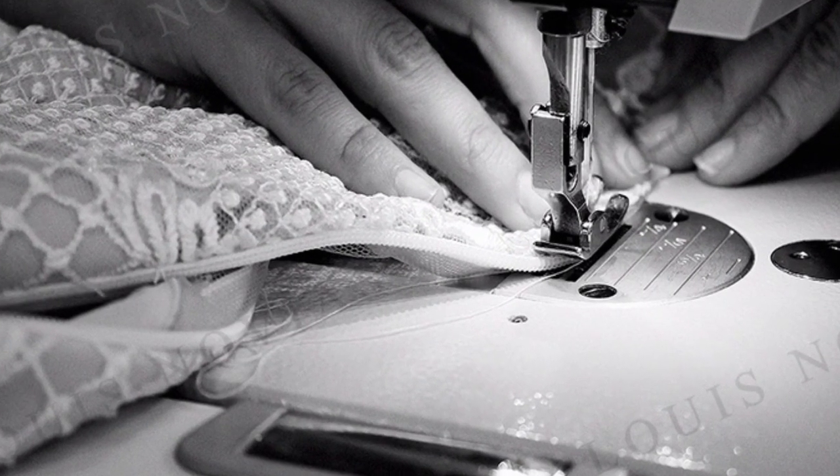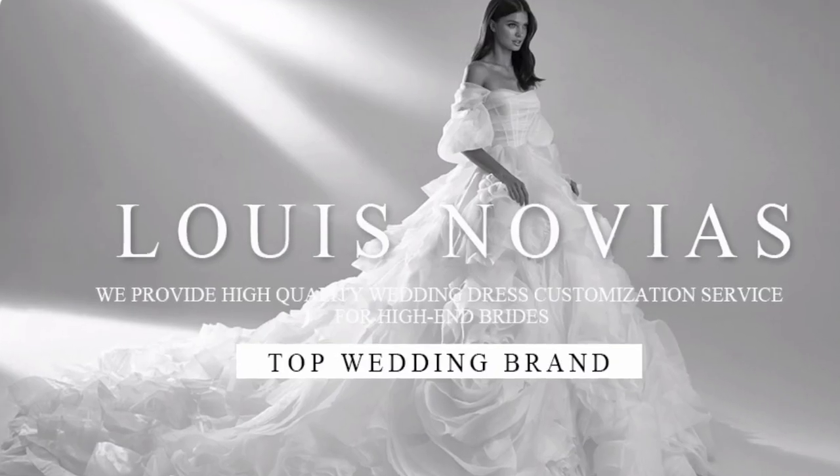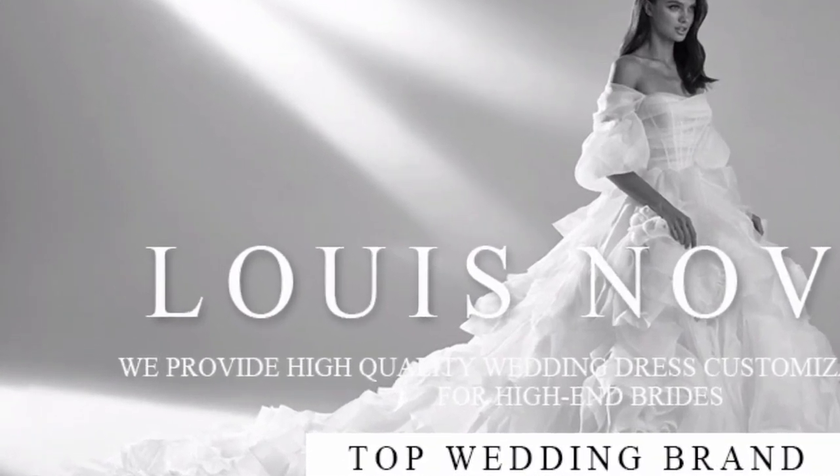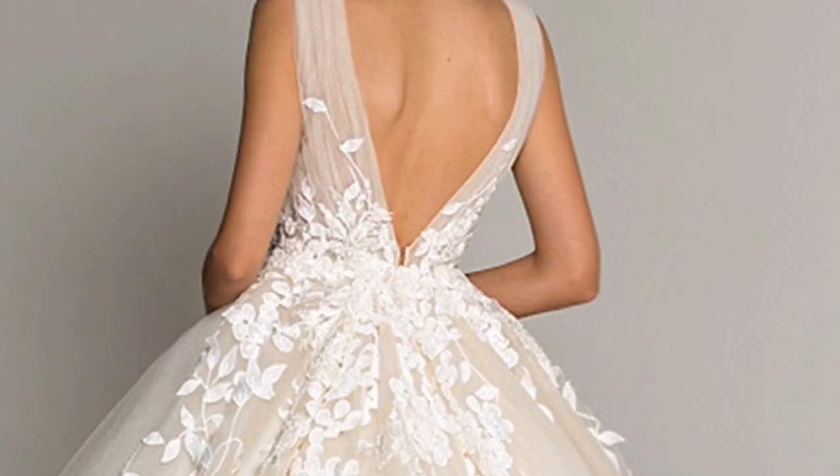If you are looking for a stunning and elegant wedding dress that will make you look and feel like a princess, the Louis Novia's Wedding Dress is a great choice. The dress is made from high-quality materials, features beautiful beading and embroidery, and is available in a variety of sizes and colors.